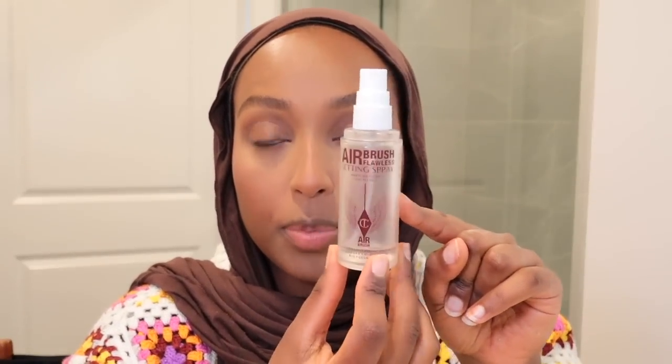Now for setting spray — this is the Charlotte Tilbury Airbrush Flawless setting spray that I brought on my trip. It's almost finished. I have a lot of powders on my face right now and I want a non-powdery makeup look, so I'm applying this first to take that away, and then I'll apply the product that actually helps my makeup last in the heat.